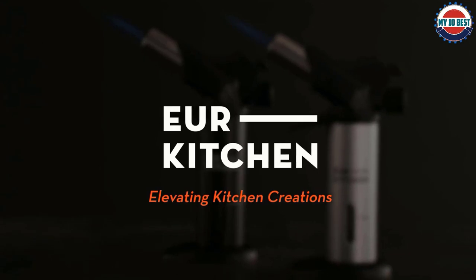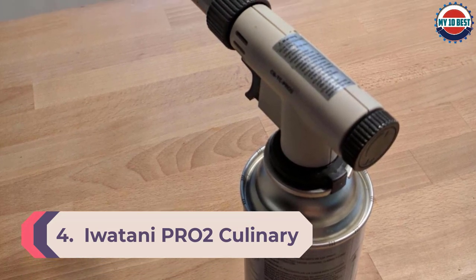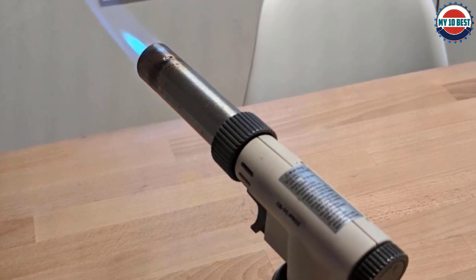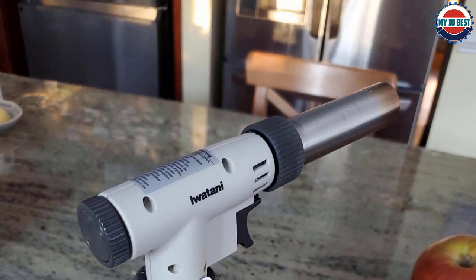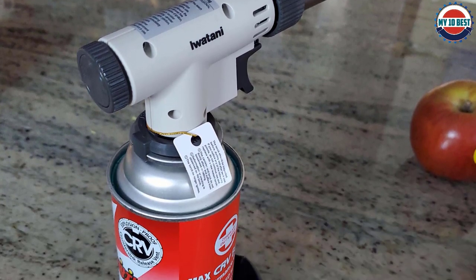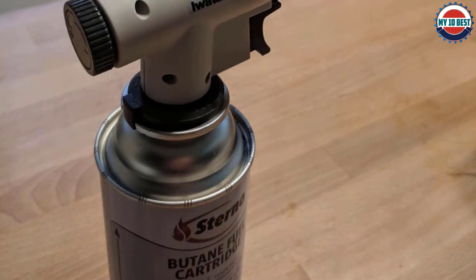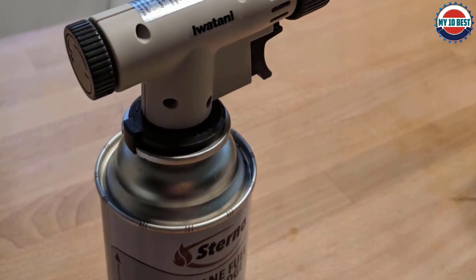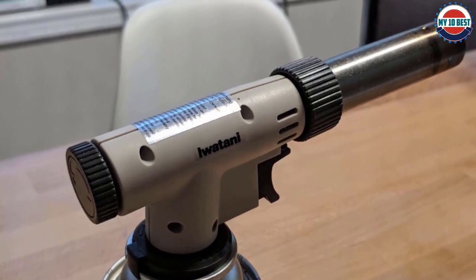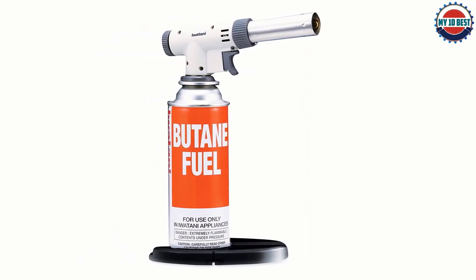Number 4: Iwatani Pro 2 culinary professional butane torch. Iwatani is a classic Japanese brand known for high-quality torches and attention to detail. The torch head connects directly to the fuel source, though you'll need to purchase the brand's proprietary butane canisters separately. Each canister provides about 100 minutes of burn time, which is plenty for the average home cook. Controls allow you to adjust the size and shape of the flame at all times, and reviewers love the consistent, powerful flame. Because the fuel source is directly attached to the head, you don't need to worry about constantly refilling or the flame weakening.